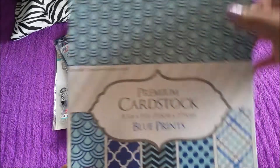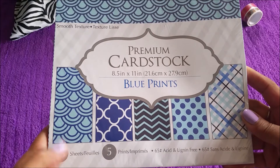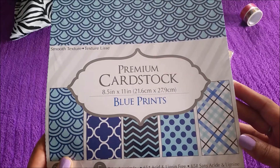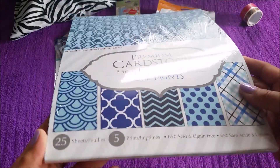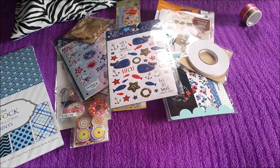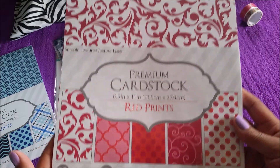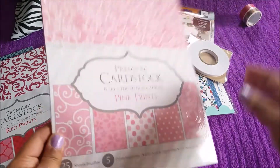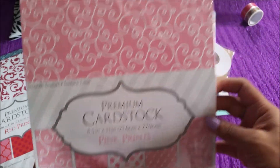I picked up some of this premium cardstock — blueprints — and there are 25 sheets in there. You can definitely use this for the Fourth of July. I can't remember exactly but it was like under 50 cents — this was a good buy. I picked up that blue color, I picked up a red, and I picked up a pink one. You can't beat that price — 25 sheets and you get all those patterns, really nice.